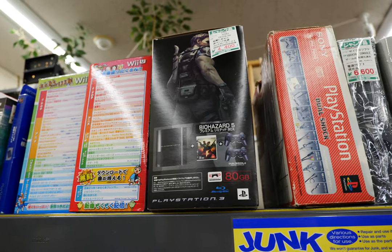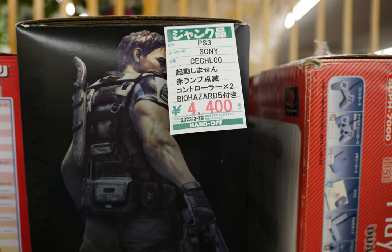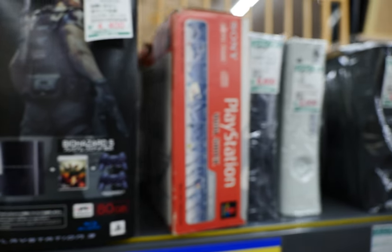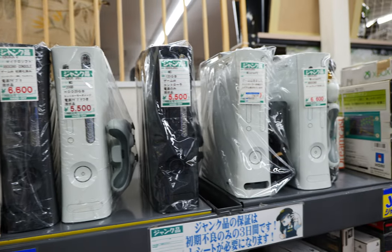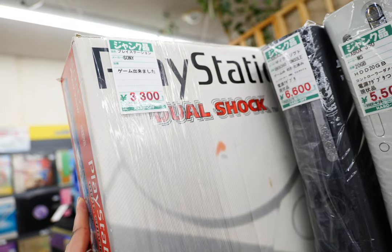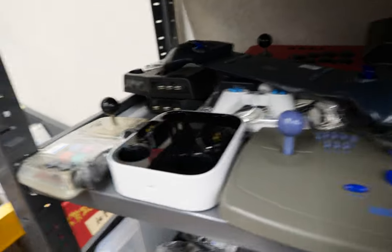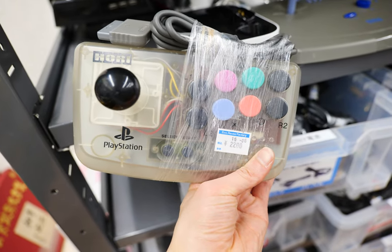The junk section is one of my favorites. We have a PlayStation 3 Resident Evil 5 Limited Edition with the Tricell logo for 4,400 yen — looks like it has a blinking light issue that could probably be easily repaired. I like how it has the Biohazard name on it too. Then some Xbox 360s — the Elites and various colors. A PlayStation 1 coming in at 3,300 yen, and quite a few arcade sticks — some of which have been here since my last visit.